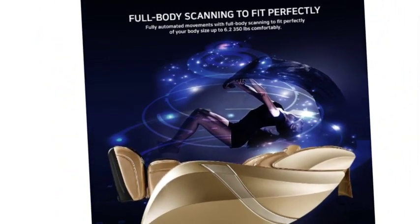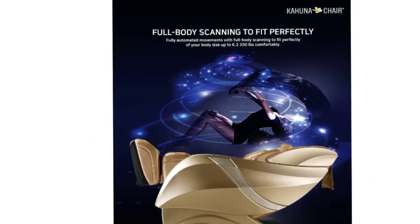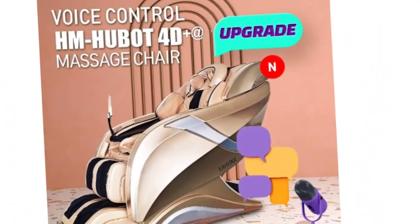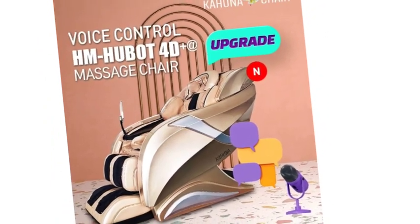The Kahuna features a proprietary HSL track with the 4D-plus performance KMS08M 225L massage system with the latest technology. Fully automated movements with full body scanning to fit perfectly to your body size, accommodating up to 6'2" and 350 pounds comfortably.